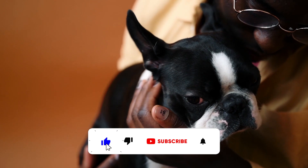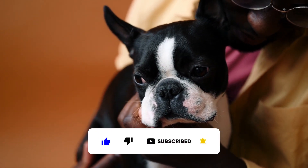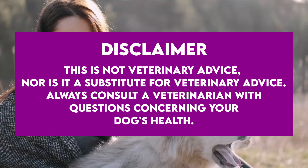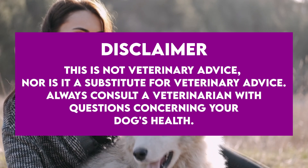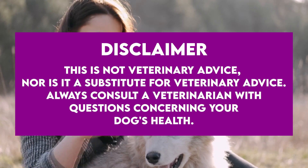But before we do, please like this video and subscribe to our channel so we can keep making pooch positive content. And one quick disclaimer: this is not veterinary advice, nor is it a substitute for veterinary advice. Always consult a veterinarian with questions concerning your dog's health.